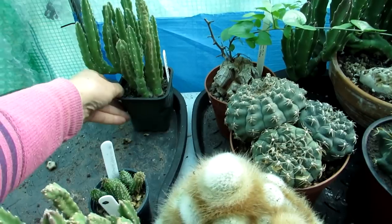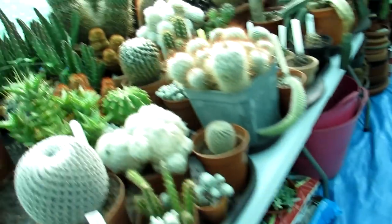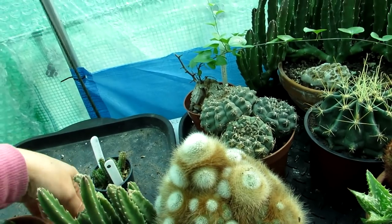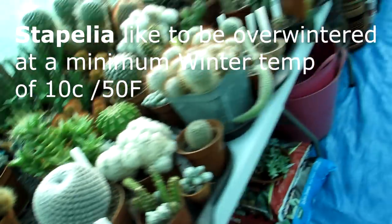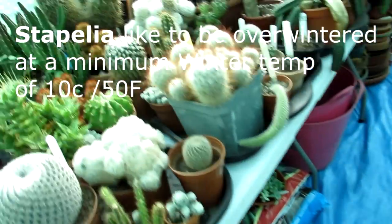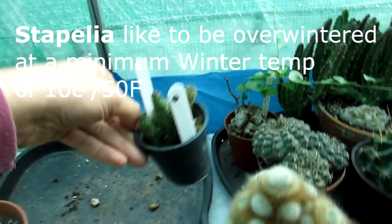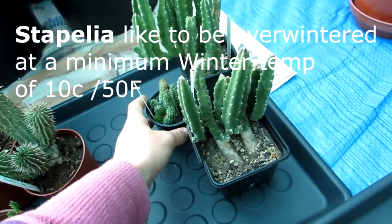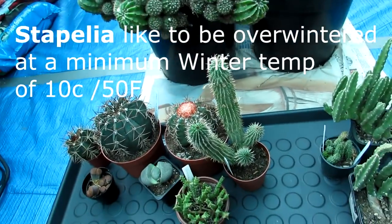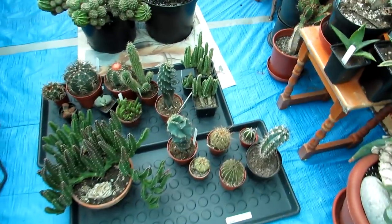Stapelia is not cold hardy, especially when young — they have to come in. All our other Stapelias come in too. This one is Stapelia hirsuta. We know growers that overwinter these in unheated greenhouses and say they're fine, but I've always overwintered Stapelias at a minimum of 10°C. This beautiful Stapelia grandiflorus is one of Hansi's — a real beauty that's coming in as well.